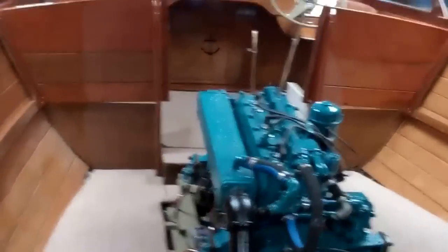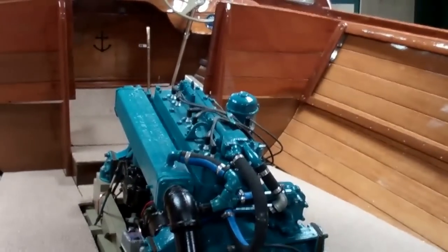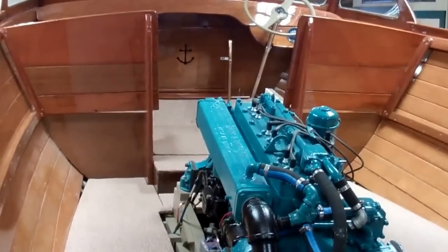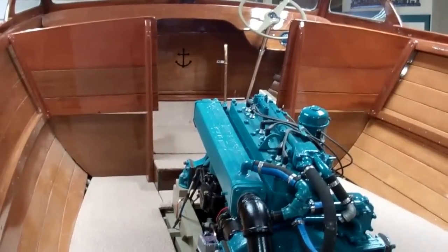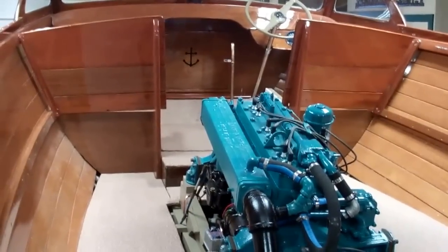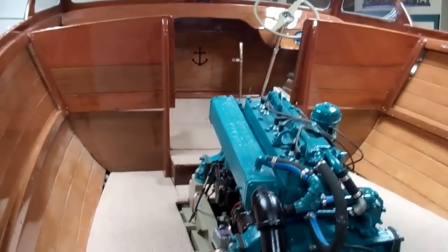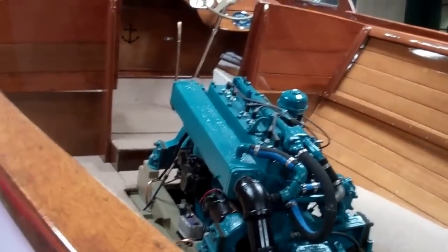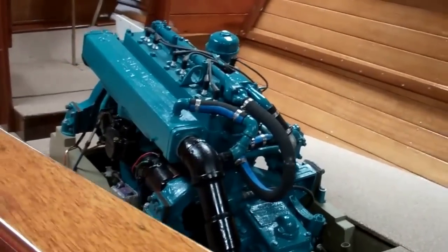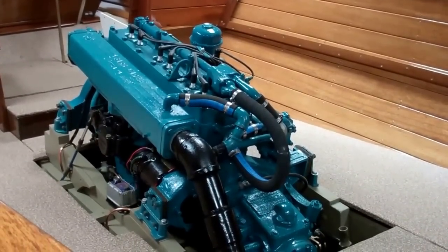I think you'll agree that her interior is just fantastic — it just came out so well. The V-berth has been totally repainted in Interlux right-side topside paint. We've put several coats on there so it's brilliant white in the V-berth. The engine, as you can see, is installed. We are just waiting on the impeller so that we can finish rebuilding the water pump.